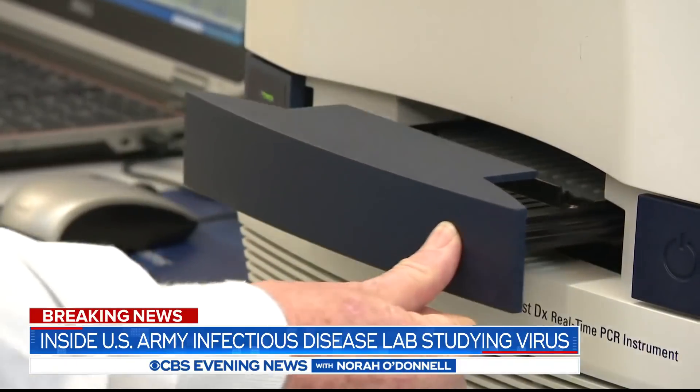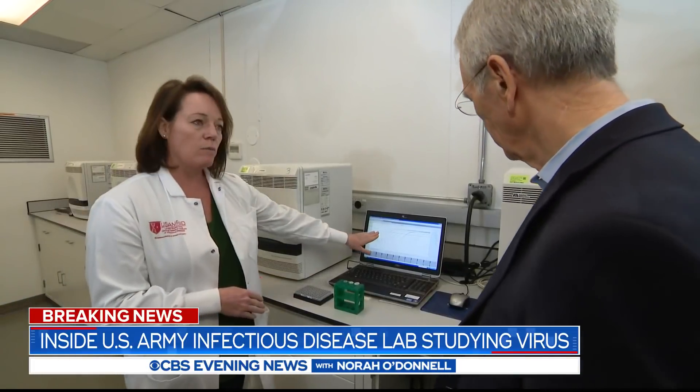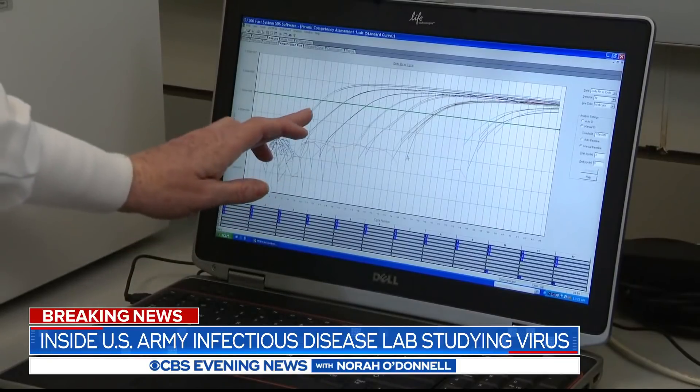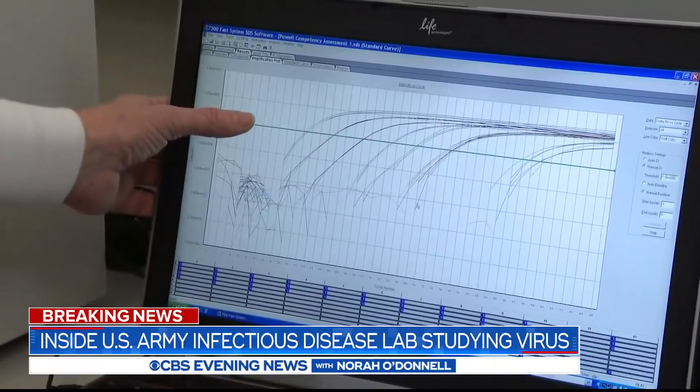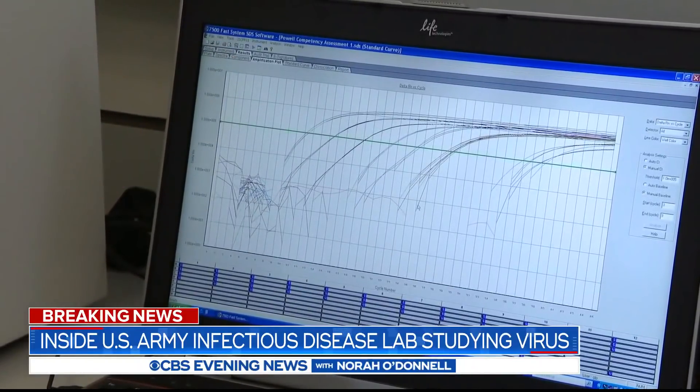This analyzer can handle 27 at a time, but that process takes another hour and a half. Here's what the results look like. This screen line is the threshold — that means the virus is detectable in a high enough concentration that we can confidently call it positive.